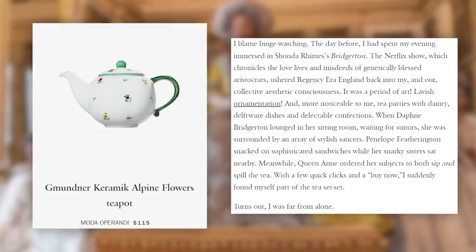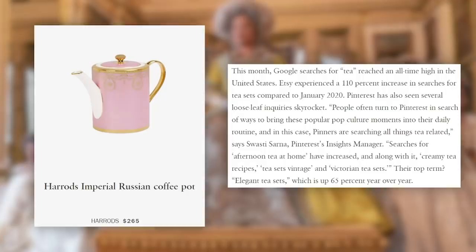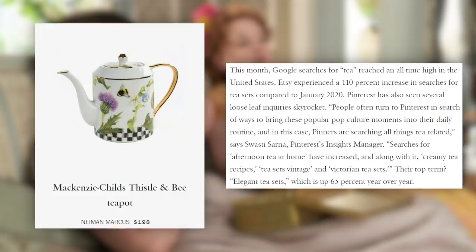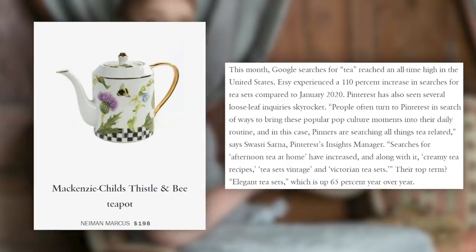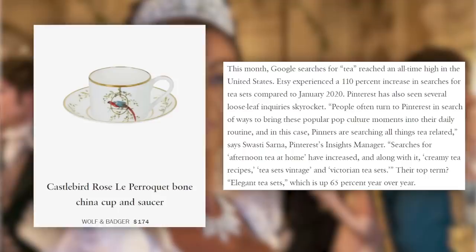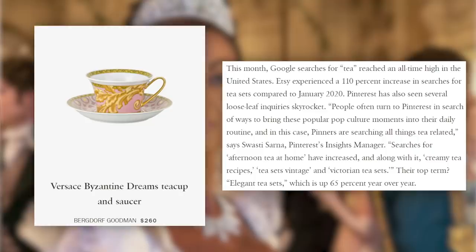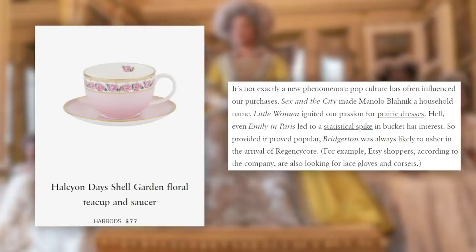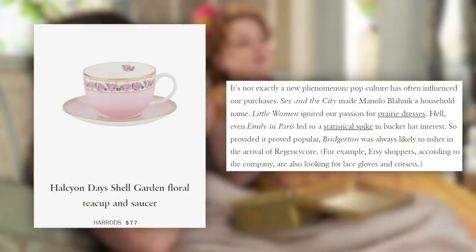This month, Google searches for tea reached an all-time high in the United States. Etsy experienced a 110% increase in searches for tea sets compared to January 2020. Pinterest has seen loose leaf inquiries skyrocket, with searches for afternoon tea at home, creamy tea recipes, tea sets vintage, and Victorian tea sets all rising. Their top term is 'elegant tea sets,' up 65% year over year. Pop culture has often influenced purchases — Sex and the City made Manolo Blahnik a household name, Little Women ignited passion for prairie dresses, and even Emily in Paris led to a spike in bucket hat interest.